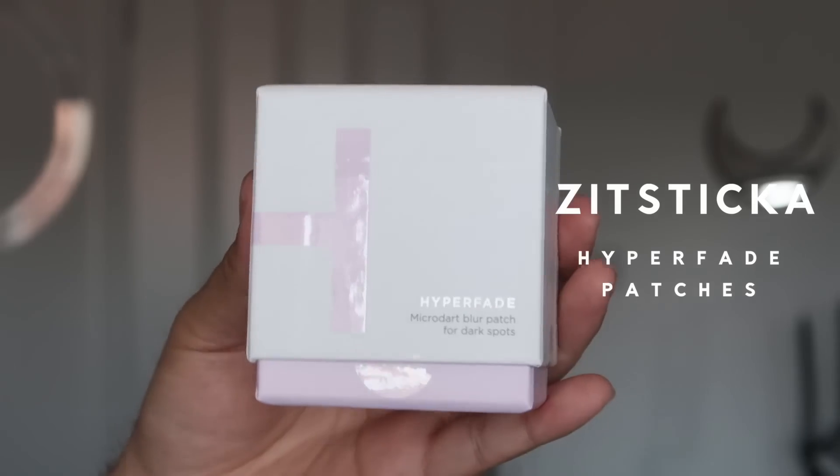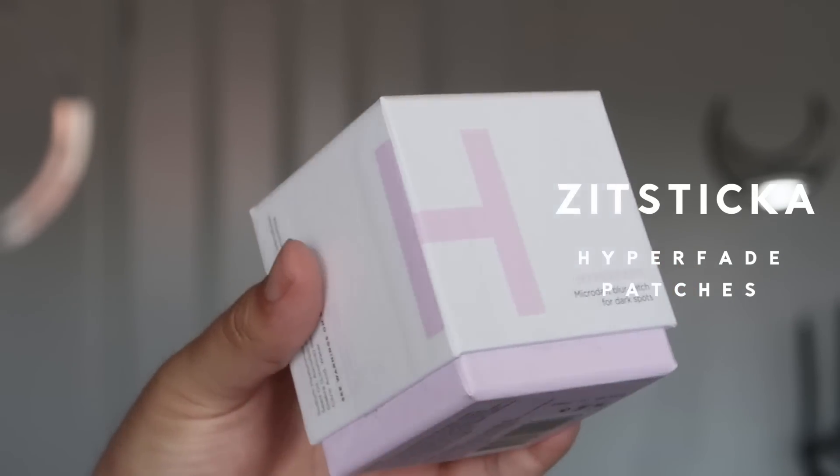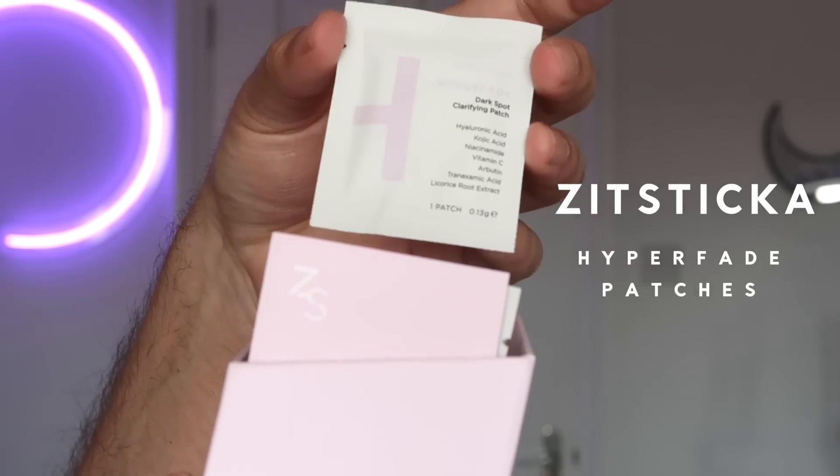I'm going to start off with today's sponsor — yes, I have a sponsor. This is Zit Sticker's latest launch: Hyper Fade, Micro Dart Blur Patches for Dark Spots. I'm so excited to try this; it's one of those products where I'm like, I need to get a spot now. With those micro darts, they deliver the active ingredients right to the source of the dark spot, like the killer patches.